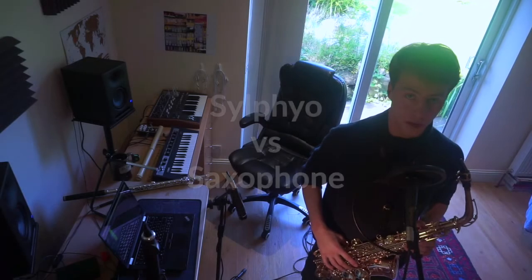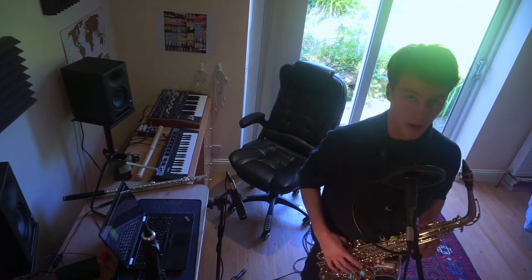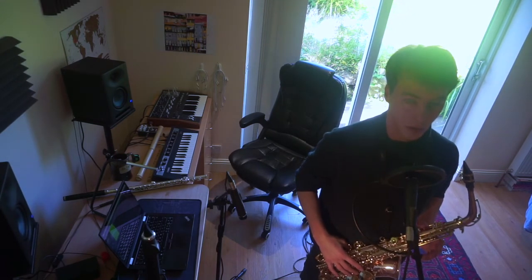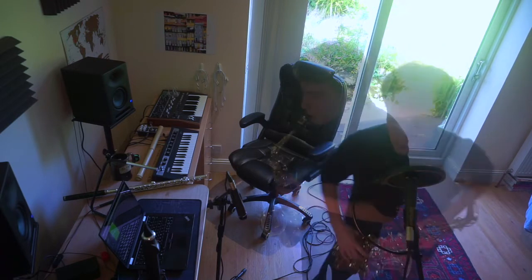Hey guys, this is Maxence from A Audio Instruments, and today I'm going to be doing a small comparison video between the sounds of the saxophone and the sounds of the Sylphio. So to start off, here's the saxophone.